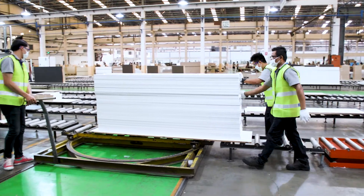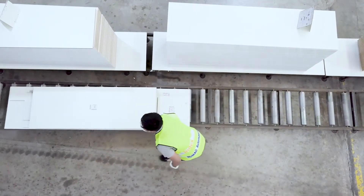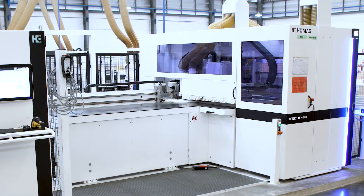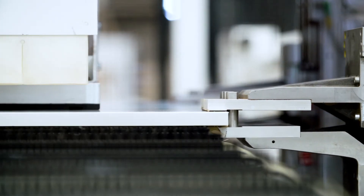Index Living Mall believes that batch-size-one technology is the future. We are looking to expand the batch-size-one process with the Homag software and machines.